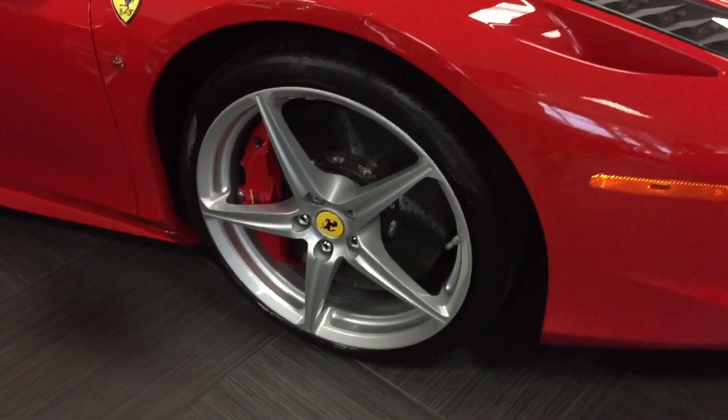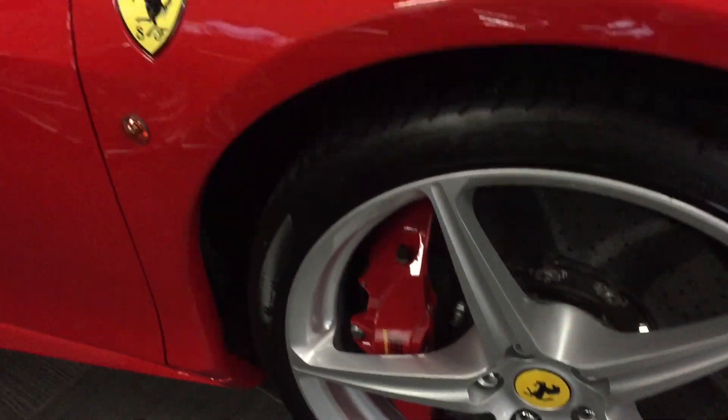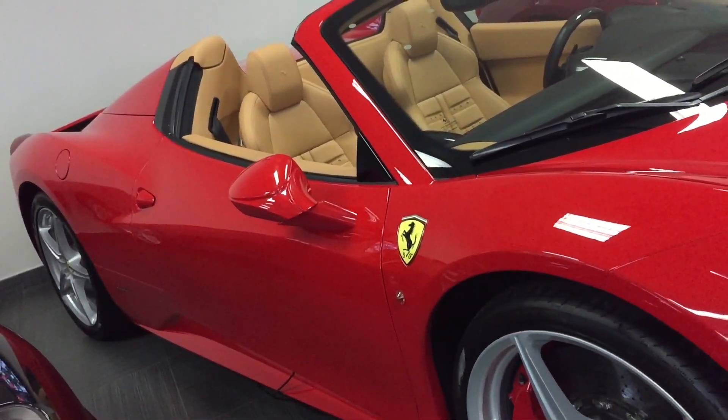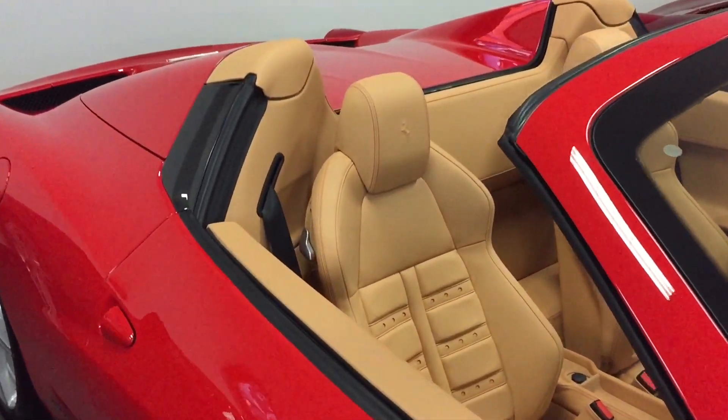It's in gorgeous shape, beautiful condition inside and out. Amazing options on this car. Take a look at everything from the red painted calipers, 20-inch factory wheels on the car, and Scuderia shields on the fenders.